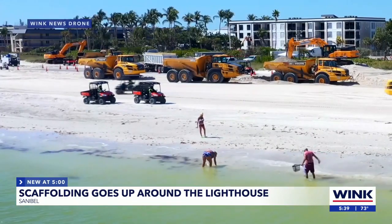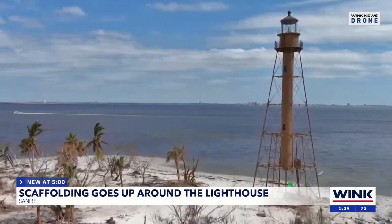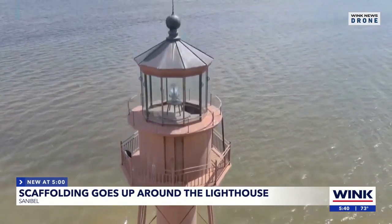Neighbors and visitors on Sanibel Island are getting a first glance at progress. Every single day you drive around this island, you're seeing signs of recovery — from new businesses that are opening to big events like this monumental restoration of this lighthouse.